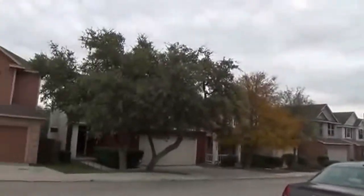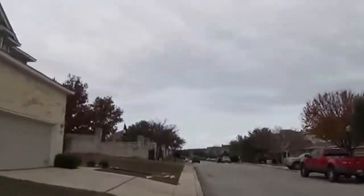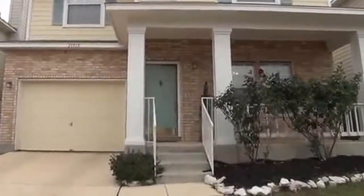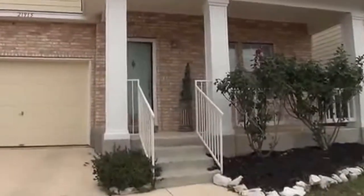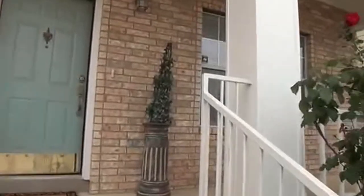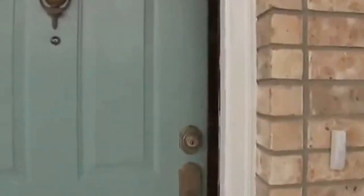The approximate square footage on this property is 1369. It's a three-bedroom, two-and-a-half bath. This property is managed by Liberty Management, so if you'd like to come out and look at it in person or get some more information, you can call them at 210-681-8080.